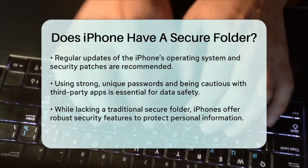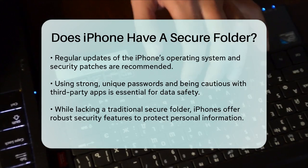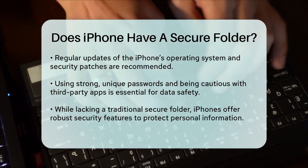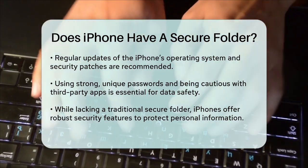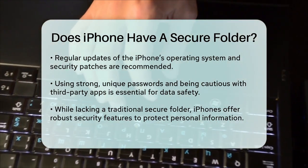So, while the iPhone doesn't have a traditional secure folder like some other devices, it does offer robust security features and options to protect your sensitive information. By using these built-in and third-party solutions, you can ensure your personal data remains safe and secure.